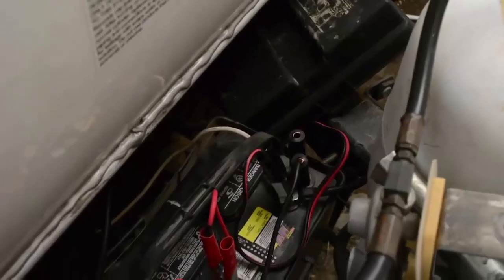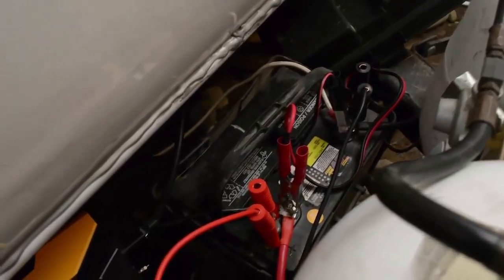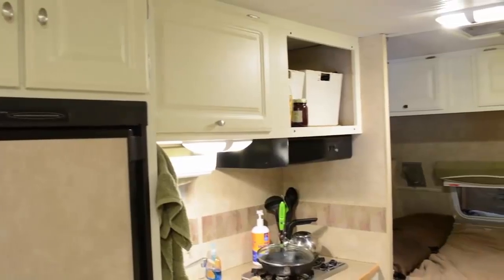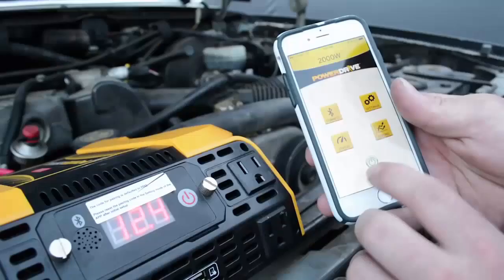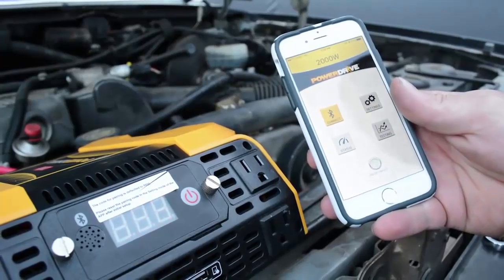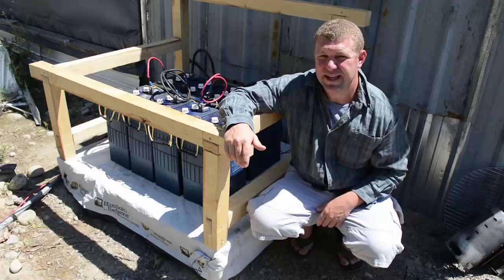Like most RVs, our primary power source is a single deep cycle battery. We rely on that single battery to power the lights, fans, heater, etc. in the trailer. We also power our internet off of this one battery using a Bluetooth-enabled inverter — we like to be able to turn the internet on and off from bed. For most people RV boondocking, that would be the extent of your power needs.